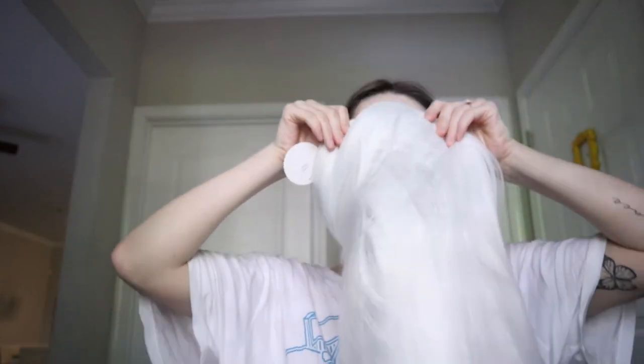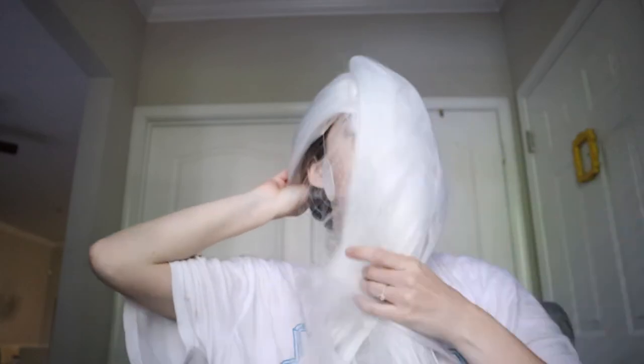I got a white wig with bangs — it's going to look better than this, I just don't have the cap on yet. There are bangs and then it's long. It actually came with a wig cap, which is nice, and I'm also going to get bobby pins to help flatten my hair underneath.